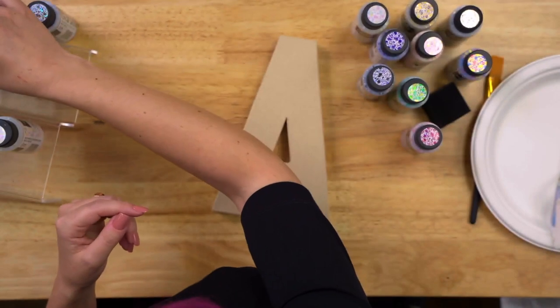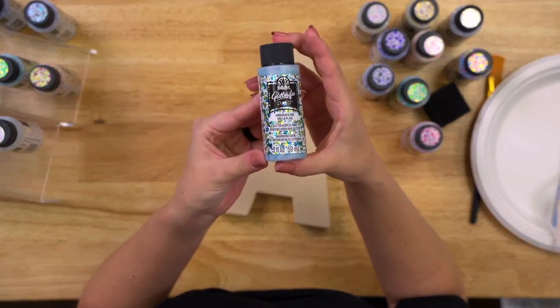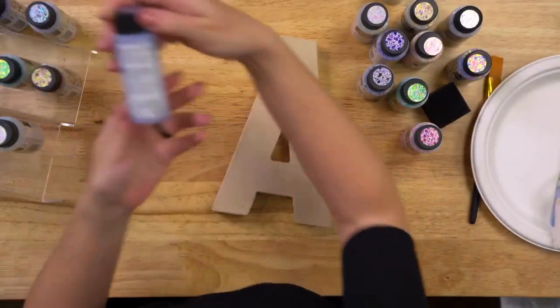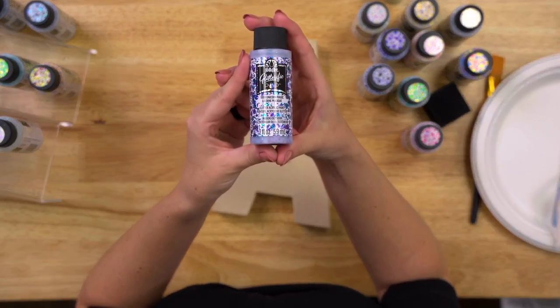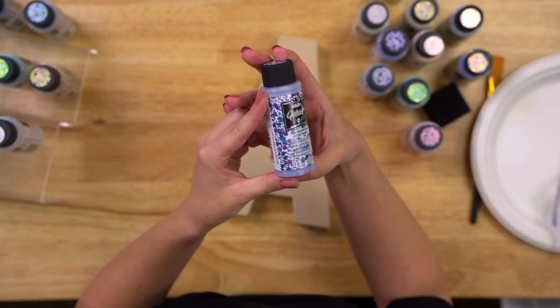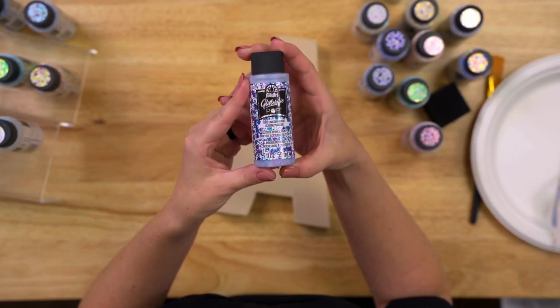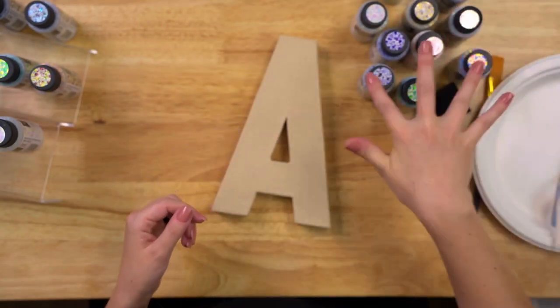We've also got Beach Vibe, which is a blue, green, and iridescent — really pretty. And Unicorn Magic — how can you forget Unicorn Magic? That's a teal and a purple, really, really pretty. That's the one on the lamp over here, the teal and the purple. So we have the basics like gold and silver, but then there are these really fun, colorful options too.